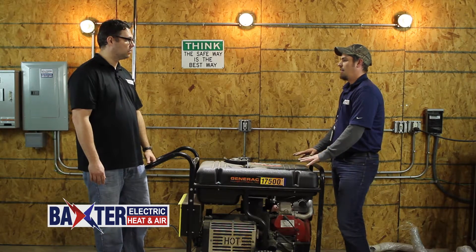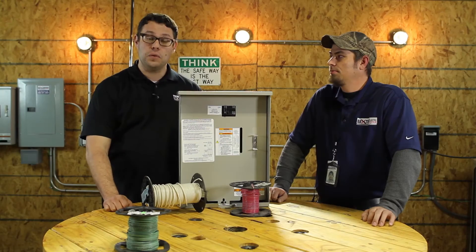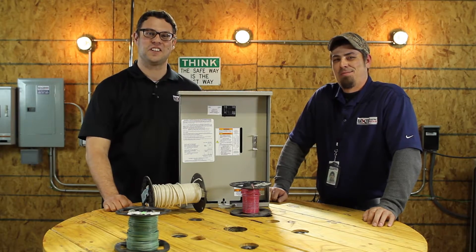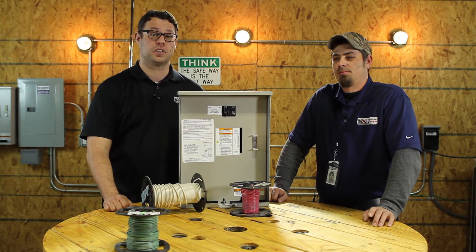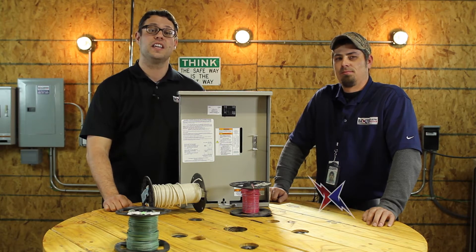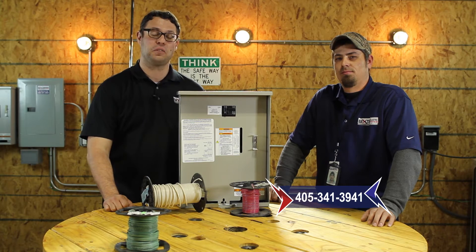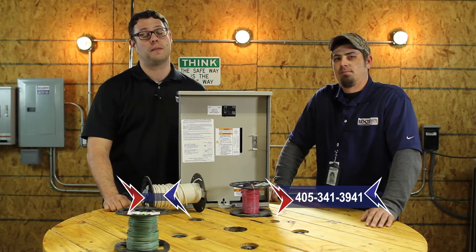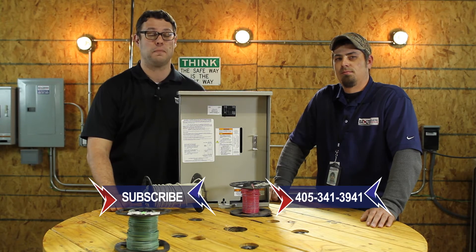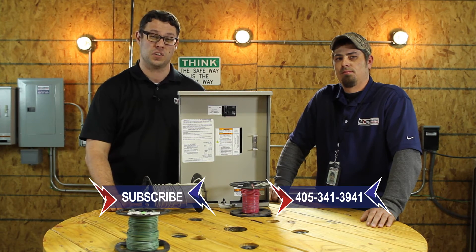If you're interested in getting a standby generator installed for your home or business, or if you already have one that's not working as intended, we'd very much like to have a conversation with you. Give us a call today at 405-341-3941. And please remember to subscribe to our YouTube channel so you can automatically receive updates as we release additional video content.